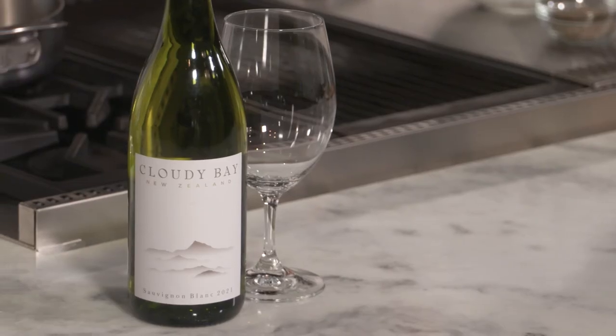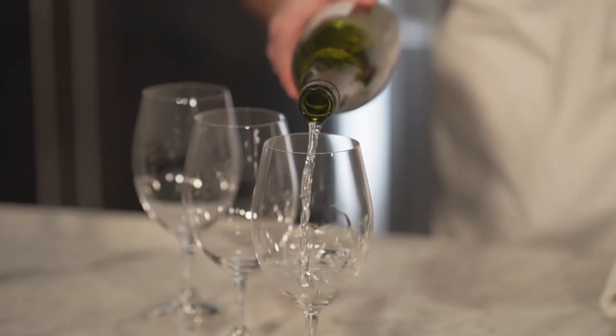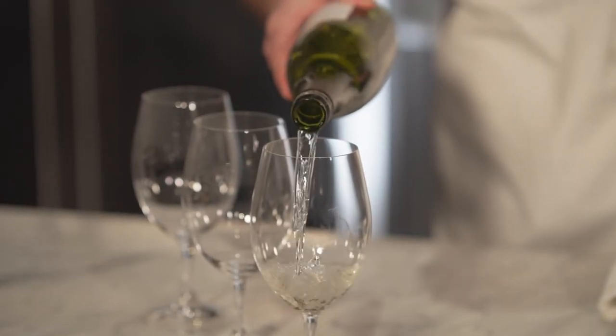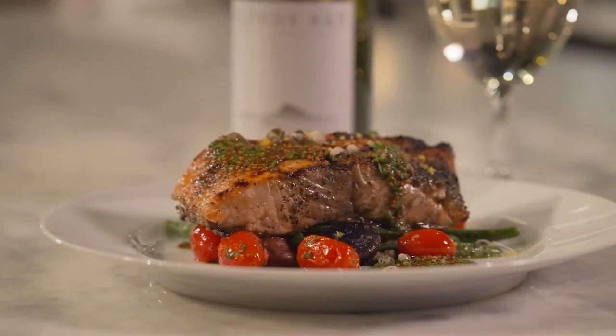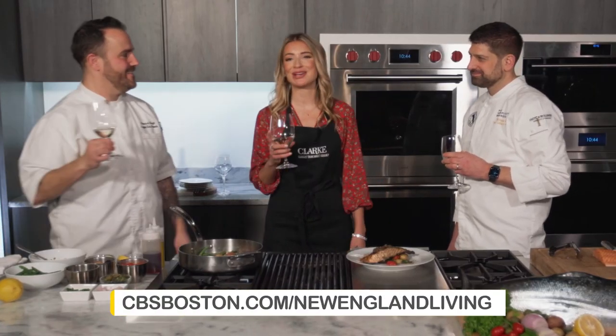We're pairing this with Cloudy Bay New Zealand Sauvignon Blanc. New Zealand Sauvignon Blancs are really known for having a ton of citrus notes and a really strong acidity level. The citrus is going to help lift the salmon, and the acidity is going to help cut through the fat content in the salmon.